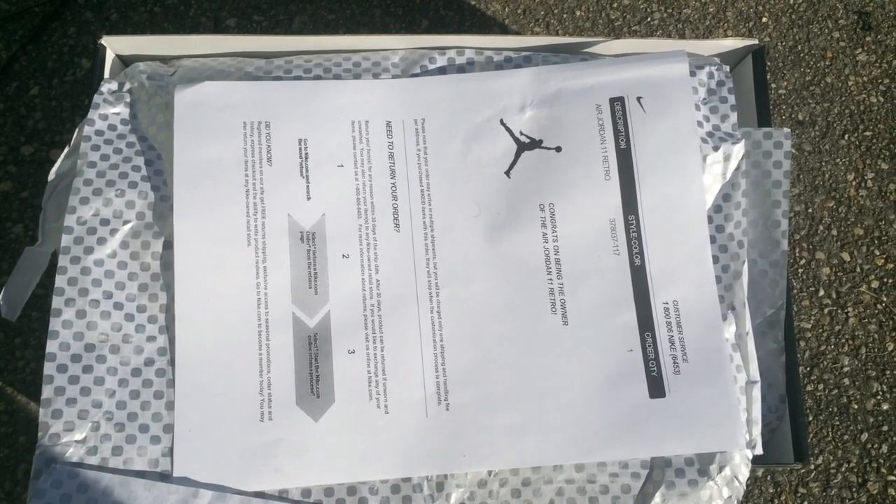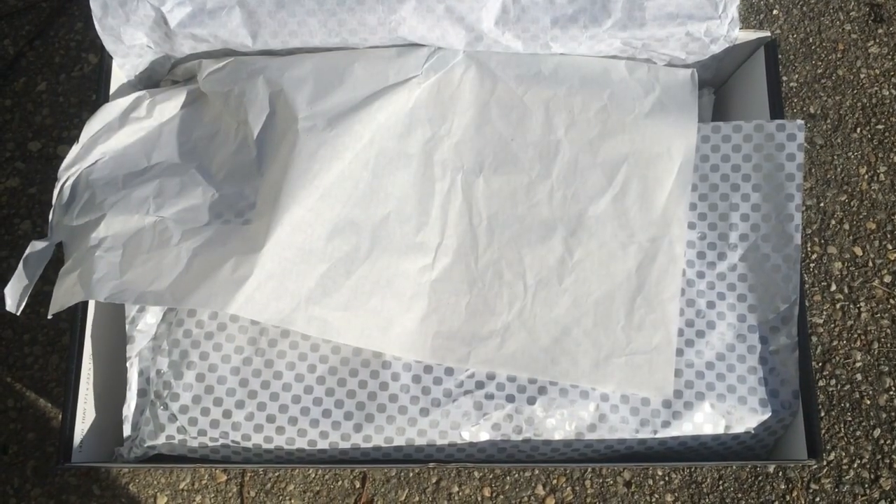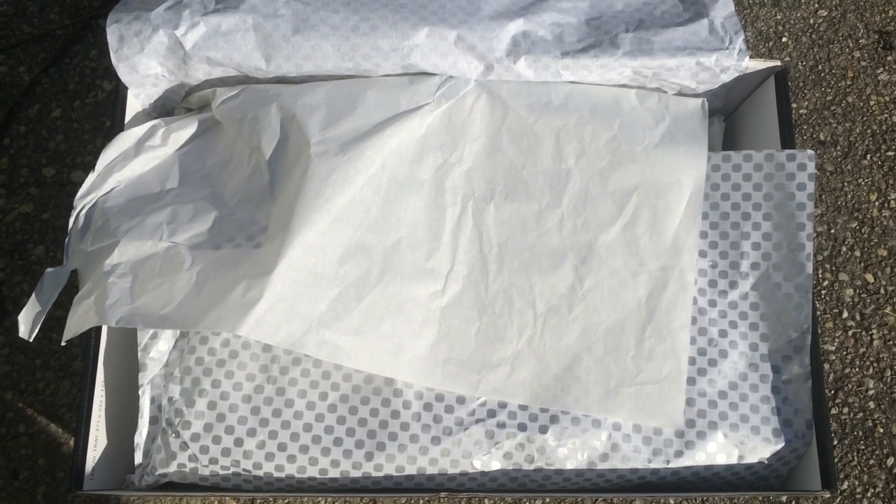Christmas has been started off great. I finally unboxed my Jordans, my Legend Blues — my kids gave me beautiful gifts. But when I looked at these Jordans I was very, very disappointed. What Nike brand, Nike.com sent me — these are trash, these are straight trash.